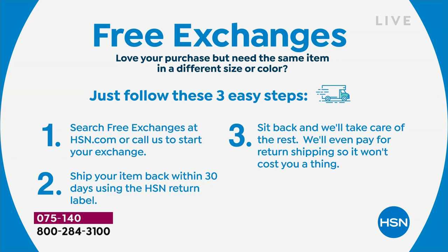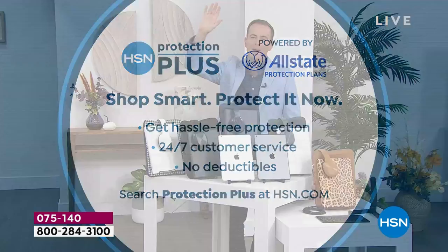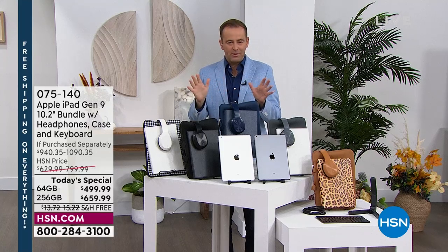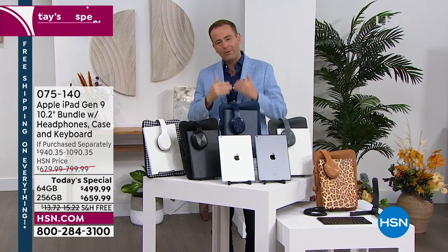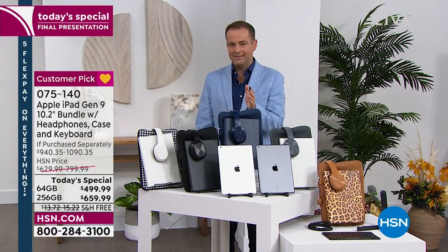Something else to tell you about: HSN Protection Plus. Hands up at home if you've ever dropped your phone, smashed it, cracked your screen. This is a way to absolutely make sure it's protected. With no deductibles at all, they will repair or replace your Apple iPad. Ask about HSN Protection Plus when you place your order. Price goes up in 18 minutes and 30 seconds.